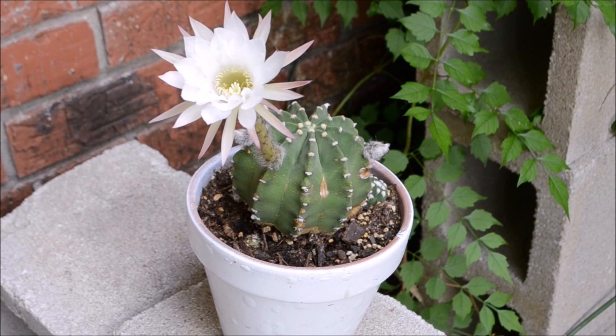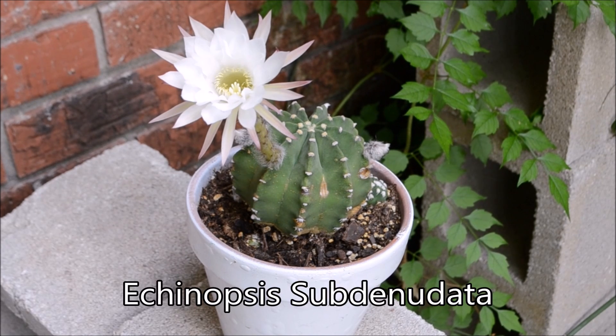Hello humans, Succulent Addict is back! Welcome back to my channel! Today I want to introduce you to one of my favorite succulent cacti, the Echinopsis subtenuredata.